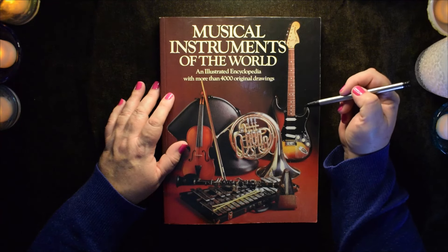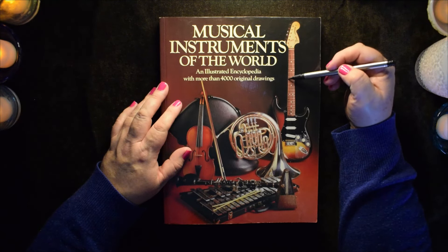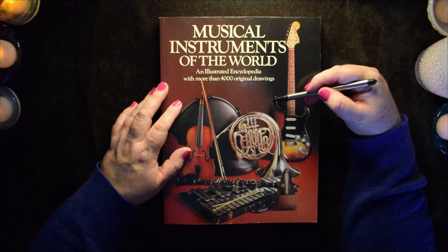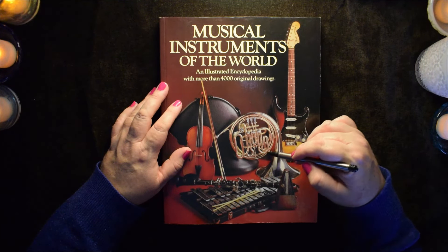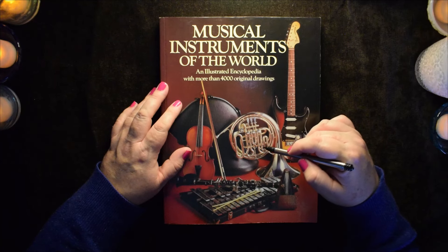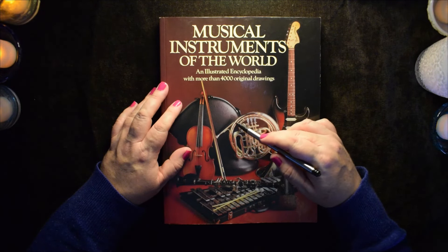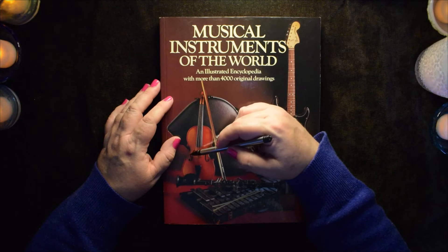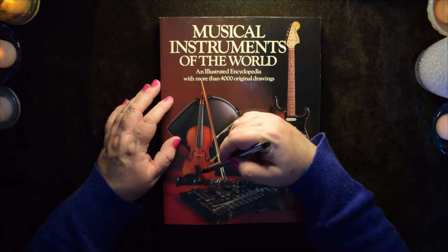On the front we have a few instruments. We have a Fender electric guitar — this is a very common look for this guitar. And then we have a French horn, silver, with all of its twists and turns and tubes that help to produce that low sound. And then we have a violin, or some may say it's a fiddle, depending on what kind of music you're into.